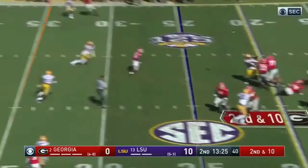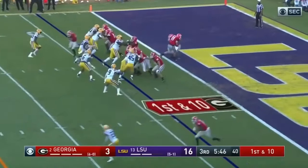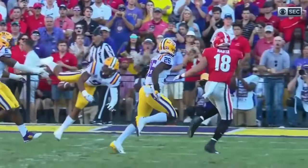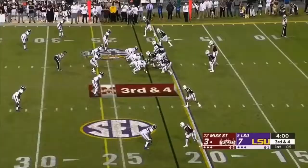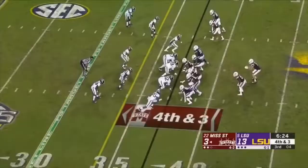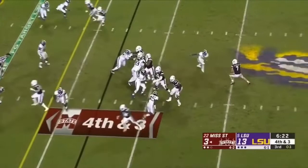Here comes a blitz. Fromm getting heat. A wobbler — had it tipped in the air, Harrion caught it in the end zone. DeAndre Swift — Fromm fakes it to him, loads and throws, almost intercepted by Delpit. Trust me, this one would have been completed if the guy doesn't have a 36-inch vertical and get his hand on it.